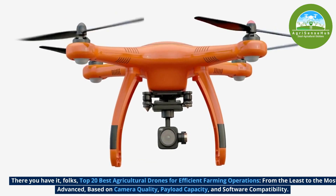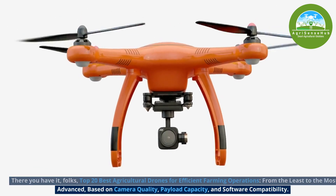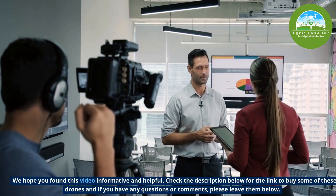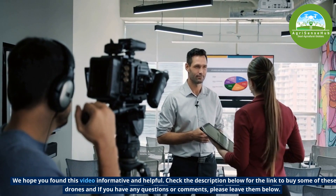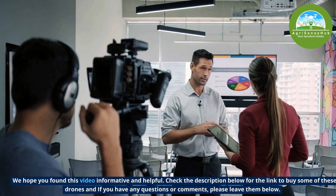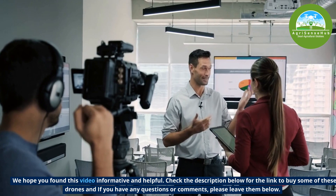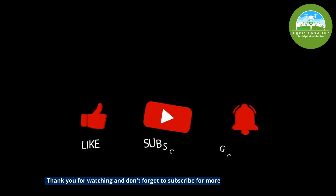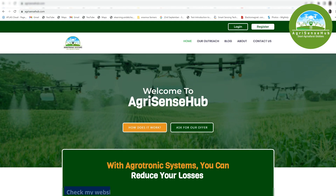There you have it folks — the top 20 best agricultural drones for efficient farming operations, from the least to the most advanced, based on camera quality, payload capacity and software compatibility. We hope you found this video informative and helpful. Check the description below for links to buy some of these drones. If you have any questions or comments, please leave them below, and if you have anything you want me to talk about regarding drones in agriculture and how to make money from drones, don't hesitate to reach out. Thank you for watching and don't forget to subscribe for more informative videos like this. Please check the website agrisensehub.com for more information.